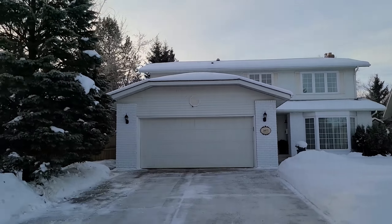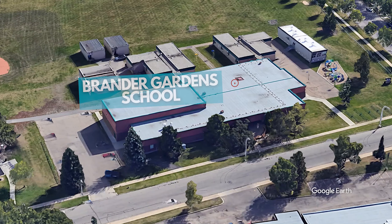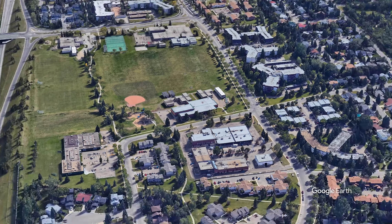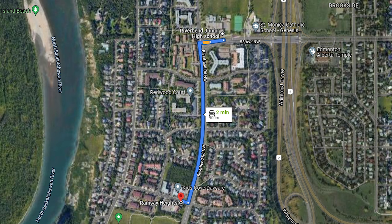Then for schools in the area, the designated school for kindergarten to grade six is the Brander Gardens School, located in Brander Gardens. Then for junior high is Riverbend Junior High, which is grade seven to nine. That is essentially right on 53rd Avenue, so it's just bordering the top of this neighborhood — it's not technically in Ramsey Heights, but it's very close by.